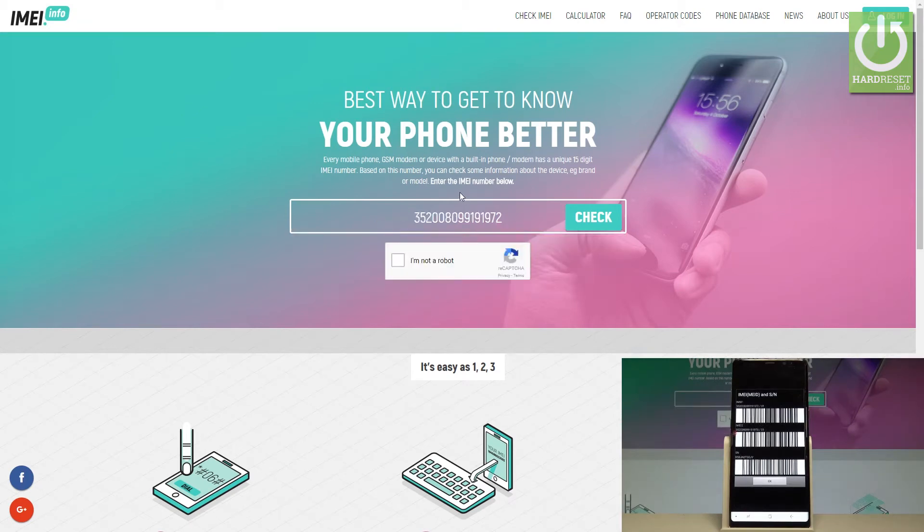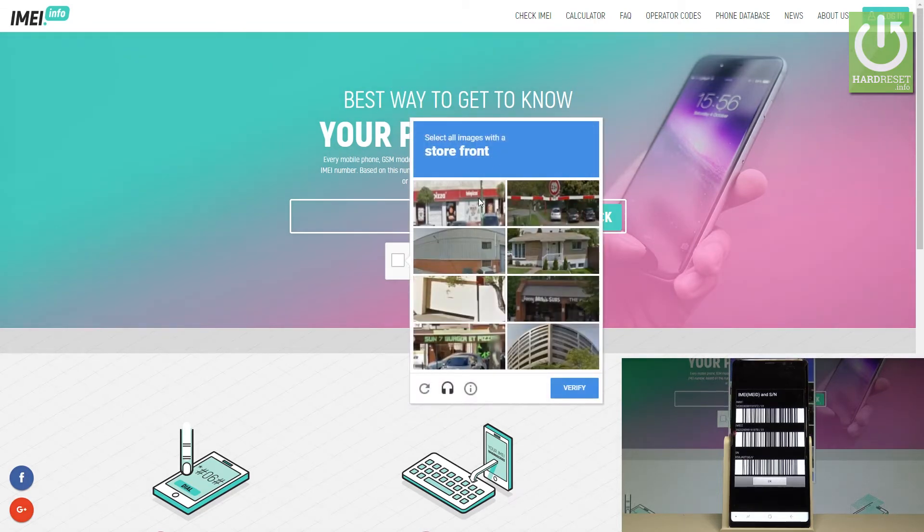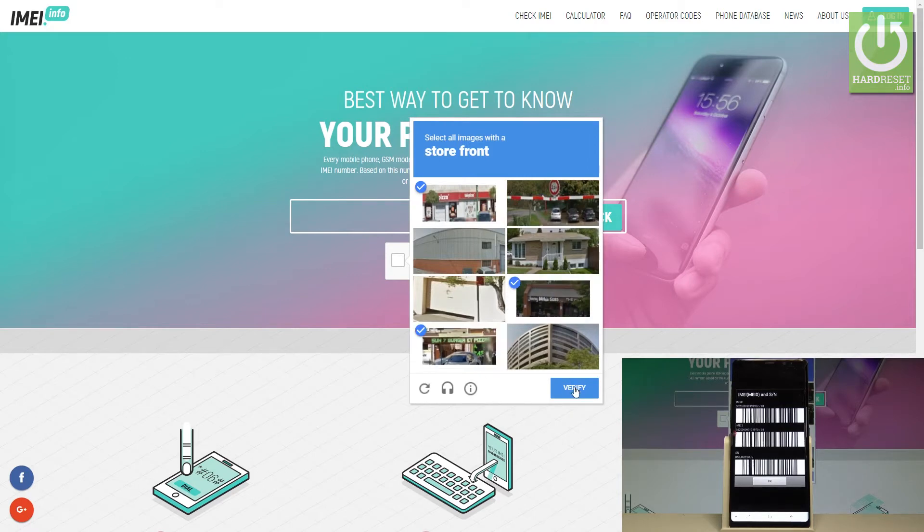Let's input this IMEI into the bracket. Let me go through the CAPTCHA protection, so let me choose that I am not a robot. You have to choose the storefront. Let's tap verify.